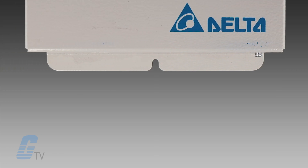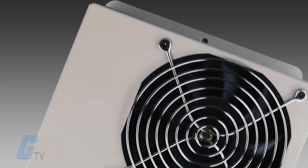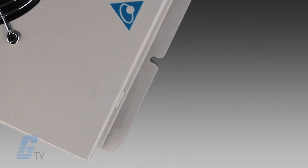PTC heaters only generate the heat necessary for a desired temperature rather than at a constant rate. This saves energy and helps to prevent overheating and burnout, and the heating element is designed to both heat up and cool down quickly.